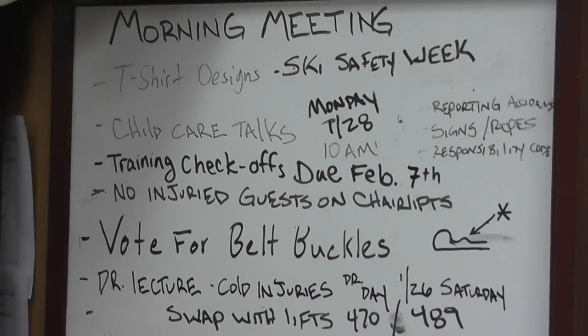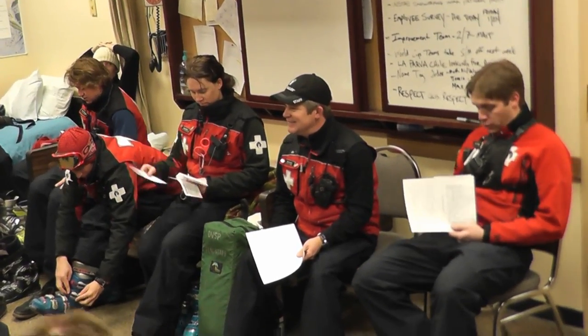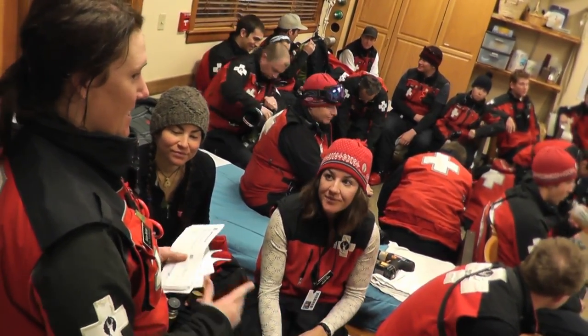We do a report on mountain conditions, weather forecasts, avalanche danger, and then we generally move on into announcements and a training topic of the day.